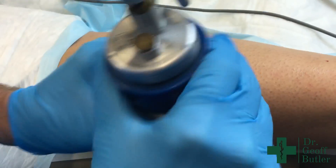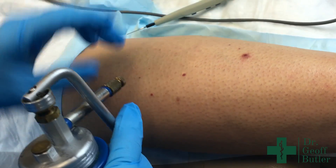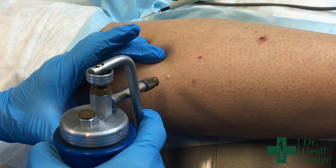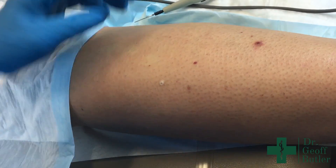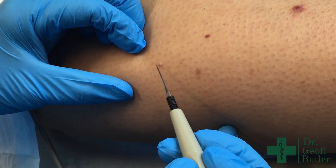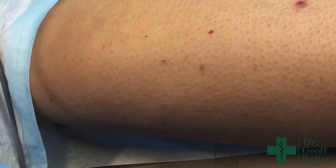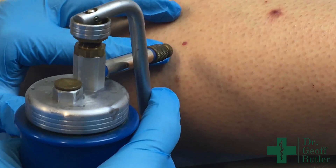So if you have liquid nitrogen, Beth's just going to sting just a little bit — you'll see this will blanch. And you'll see that it'll blanch just like that. Now that scab will fall off, and then that will heal nicely.